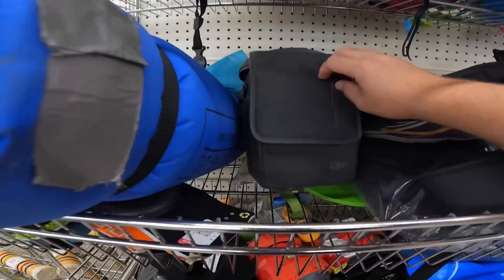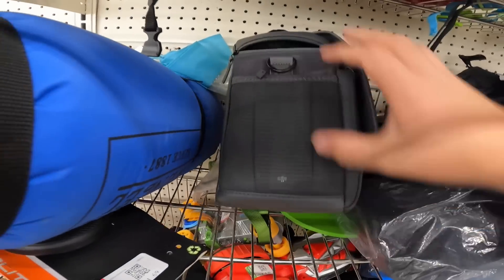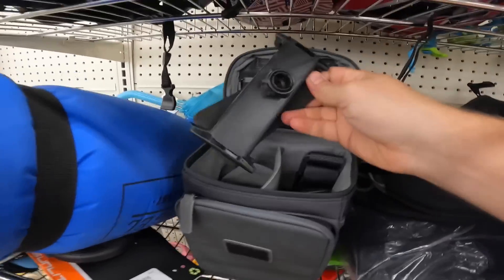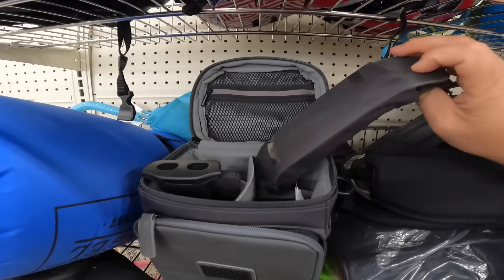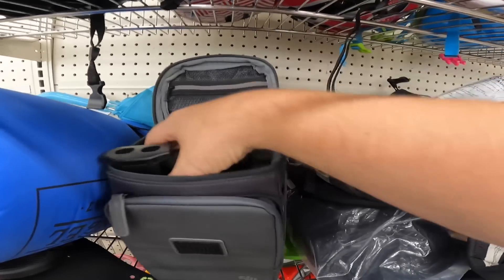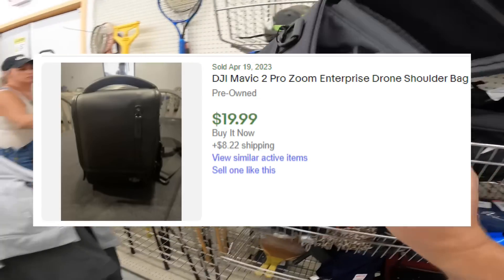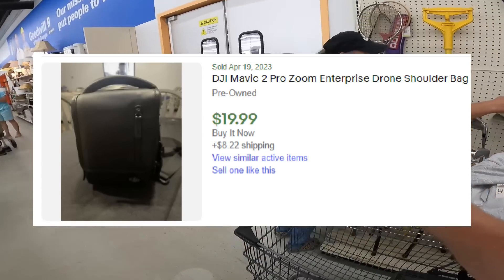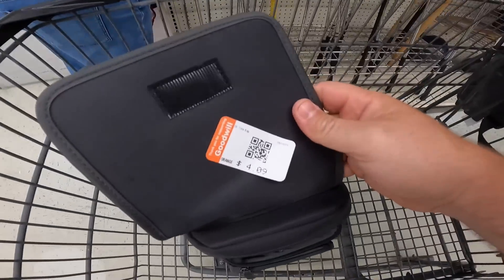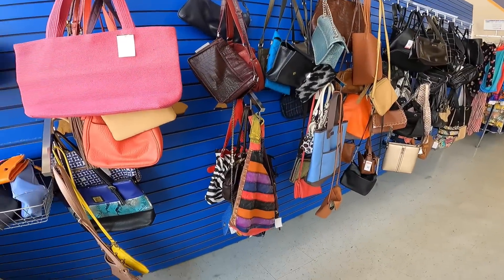Over here we got this DJI case. I got excited because DJI makes very high-quality drones, but when I opened it up there's no drone inside — just accessories, like a strap and some other bits. I think just the case alone is probably worth grabbing. It's four dollars. Looking over in the purses just to see if anything catches my eye — we never really find super high-end stuff.